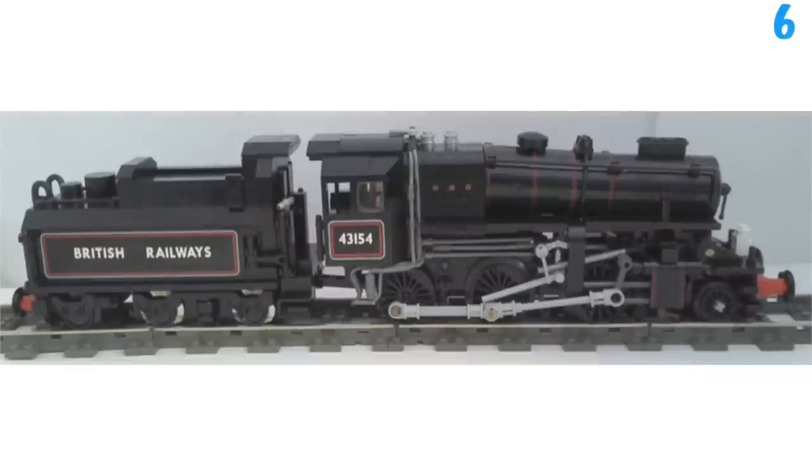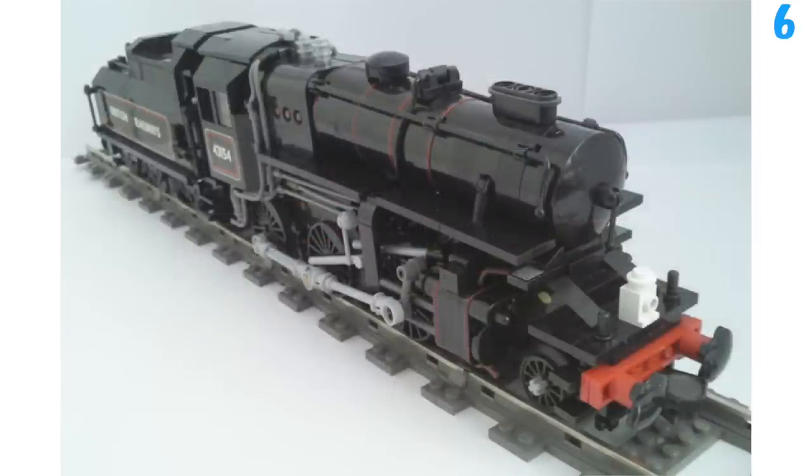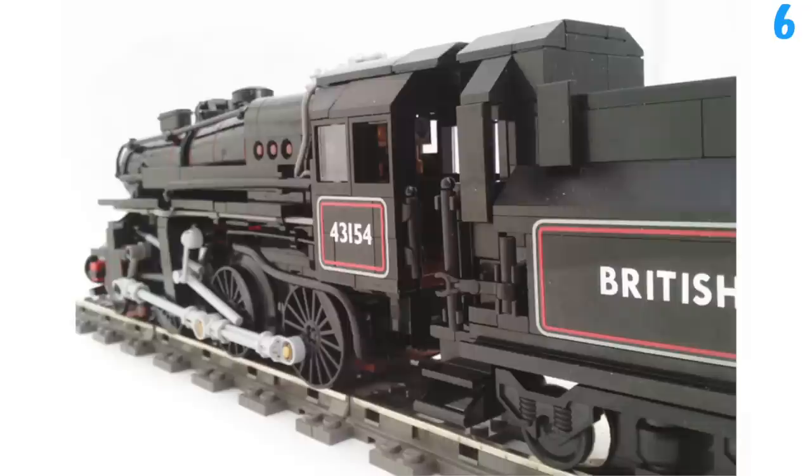Coming into number 6 we've got the Ivette Class 4. This is a black train with a bit of red, which are stickers just wrapped around these pieces. The stickers look cool, and the pieces connecting to the wheels make this look realistic. All the bits sticking off the top of this train look cool as well. This has to be one of the most realistic trains on this list, so that is why it came in at number 6.